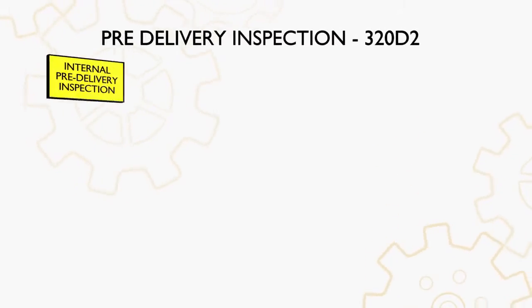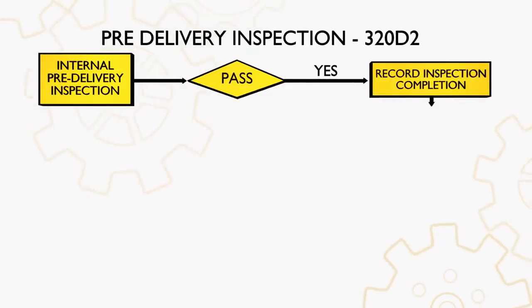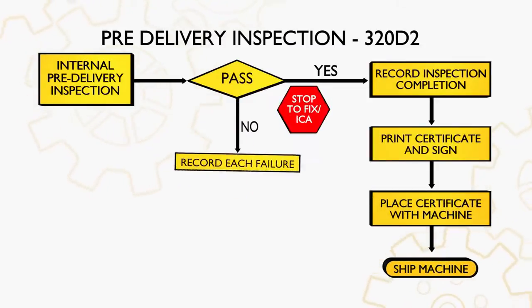To ensure that the final product that you get is of the highest standard, they are subjected to a detailed pre-delivery inspection.